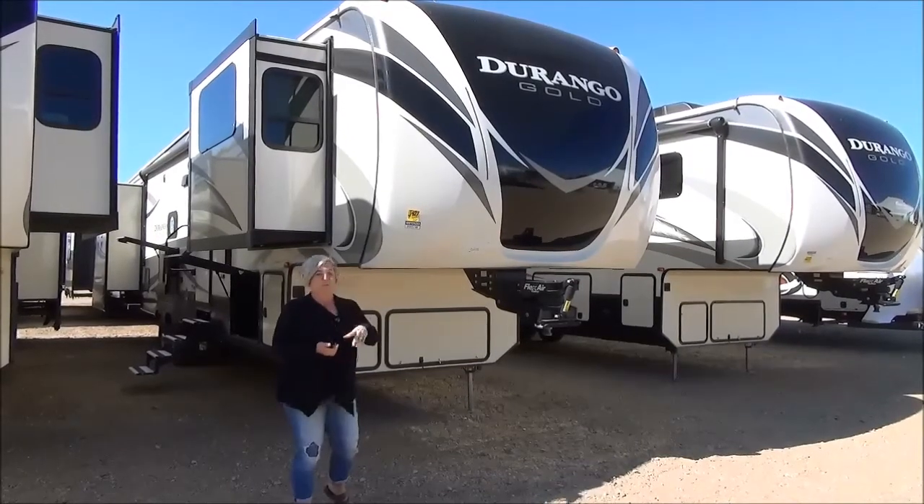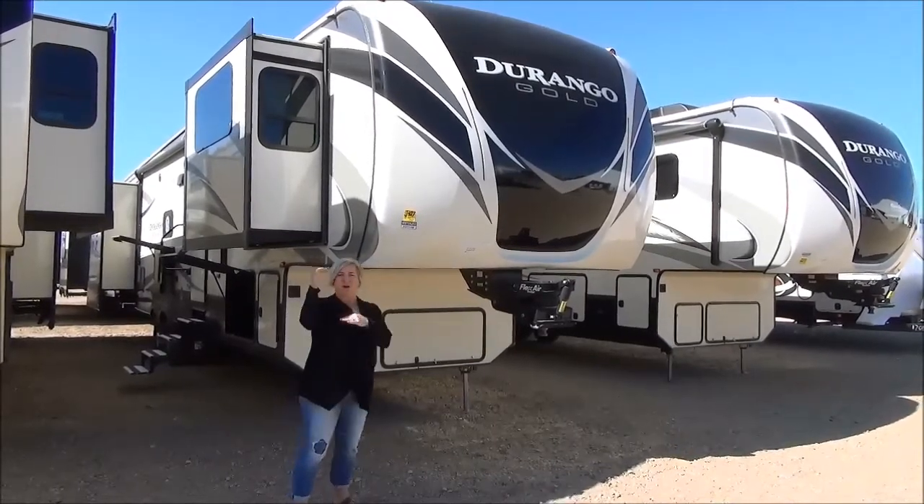Hi, I'm Marie with Minard's Leisure World. We are on the lot today and we're going to do a video on the 2018 Durango Gold. This is a front living room model, 380 FLF, 5 slides.